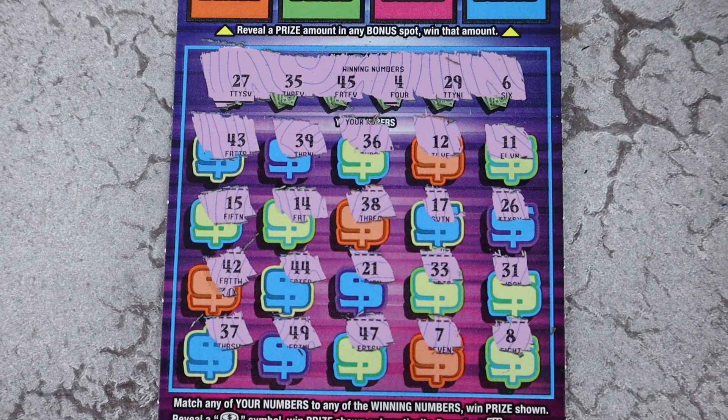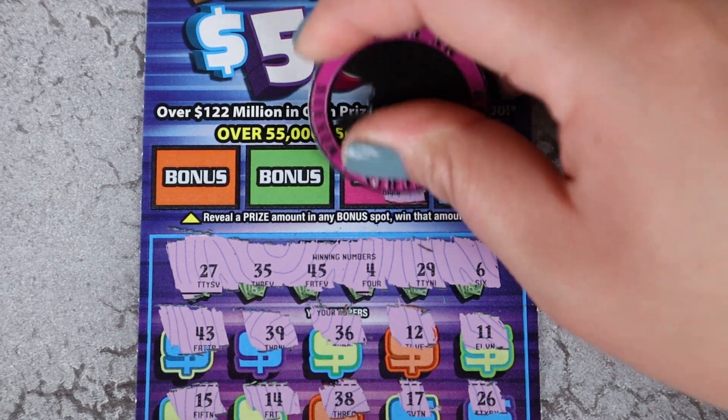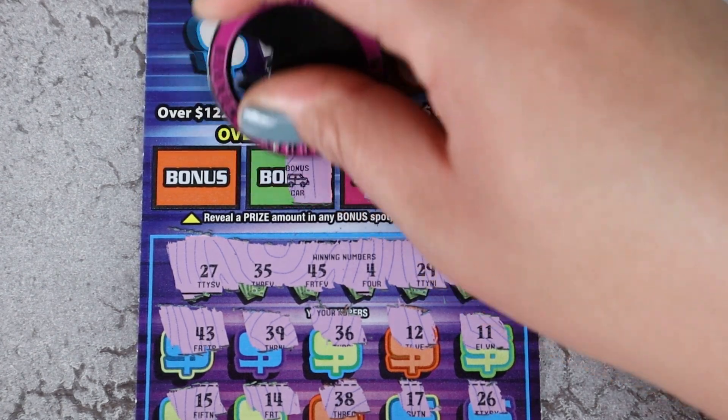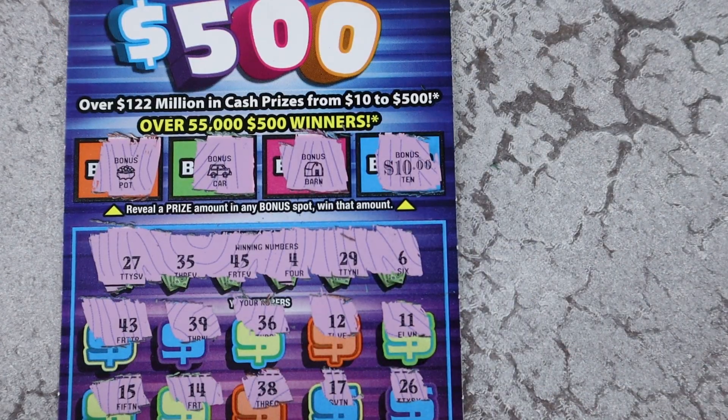All right, no matches or anything at the bottom. But we have a $10 bonus win! See if there's anything else — come on, come on. All right, we snagged $10 in the bonus.